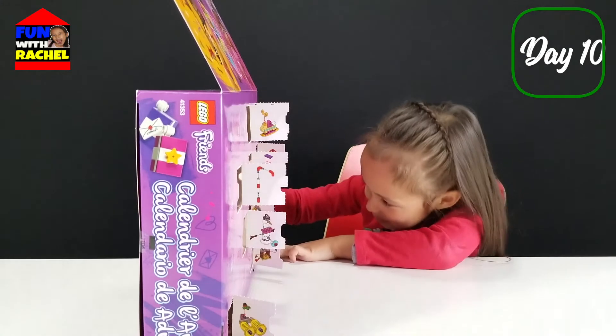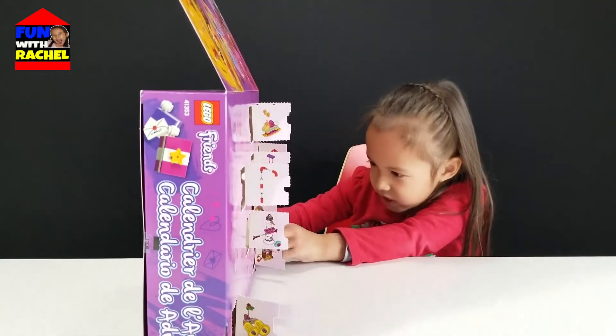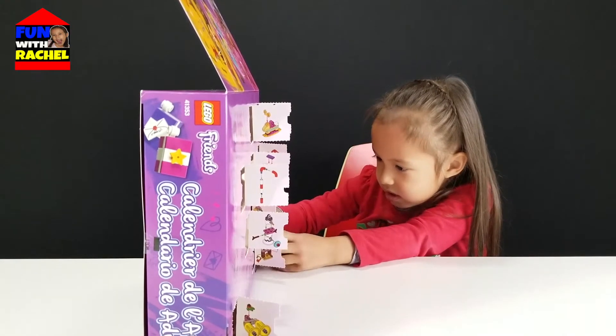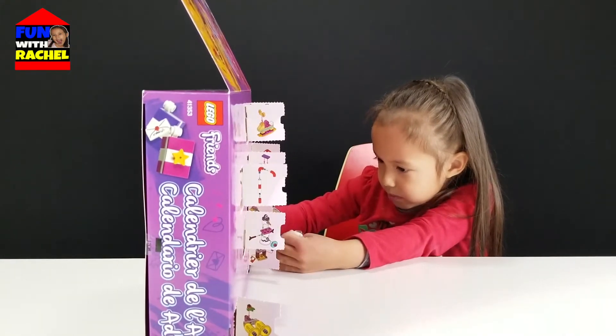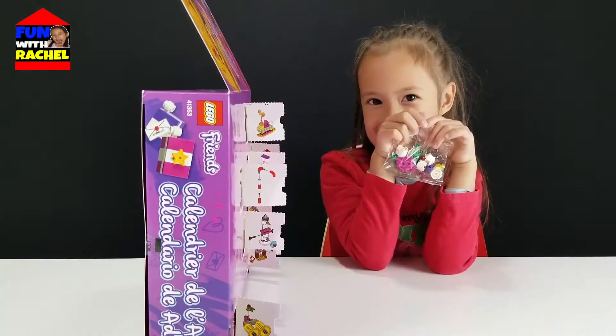Oh! What are we making? I wonder what that is. I think it's a Christmas tree. Maybe it is a Christmas tree. Let's go!